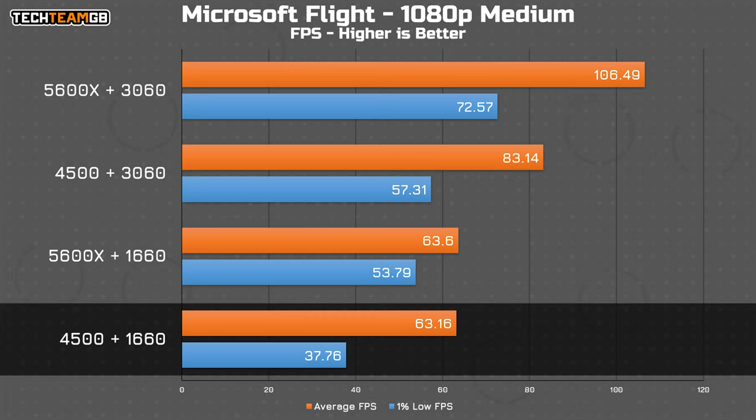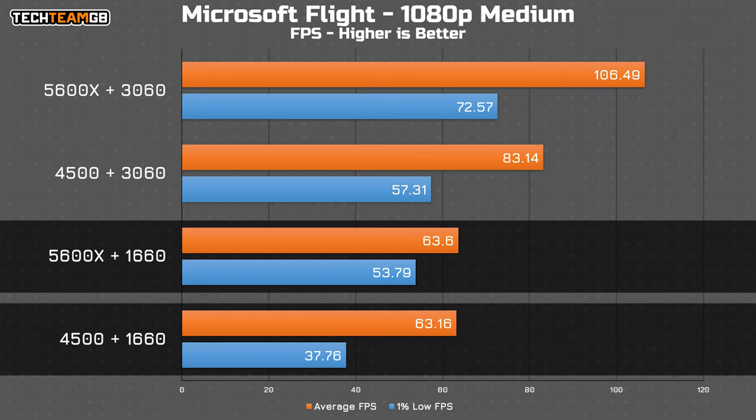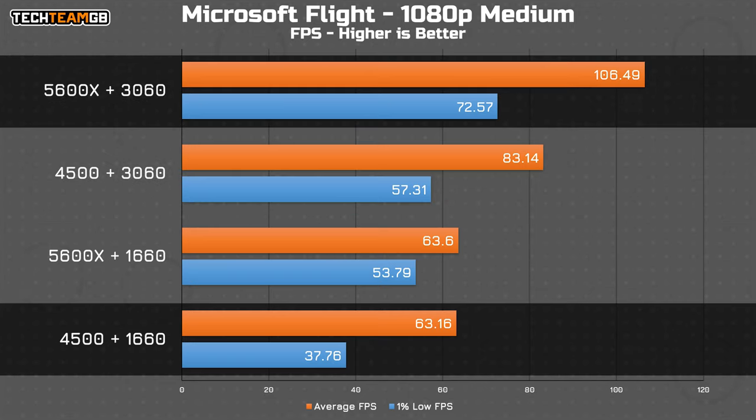Microsoft Flight Simulator gives an interesting result. The CPU upgrade and base configuration average results are functionally identical, but the 1% lows are markedly different — the 4500 nets under 40 FPS in the 1% lows, whereas the 5600X nets around 54 FPS. The GPU upgrade gets you 20 FPS more on average, with even more impressive 1% low figures. Upgrading both nets a further 23 FPS average and 15 FPS more in the 1% lows.